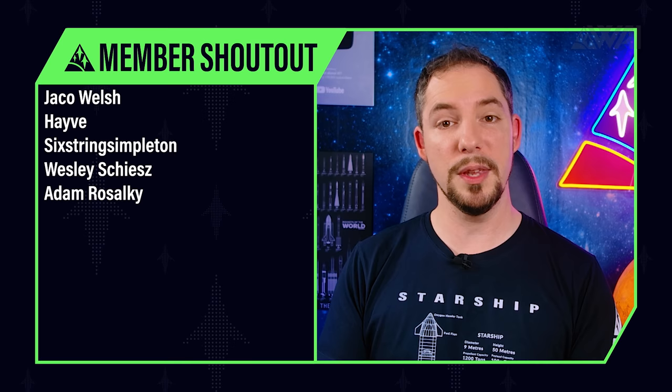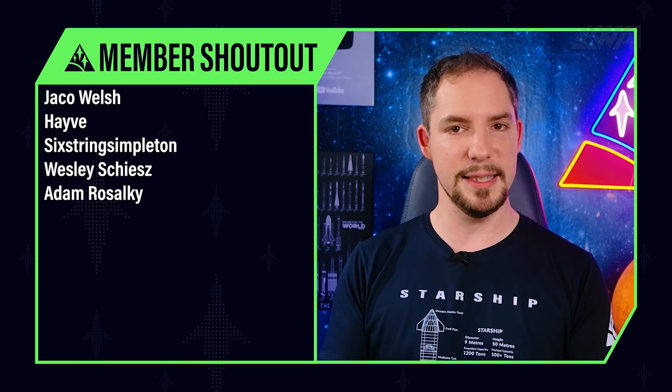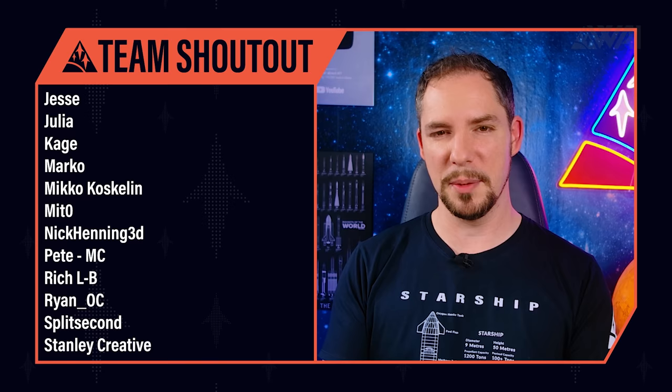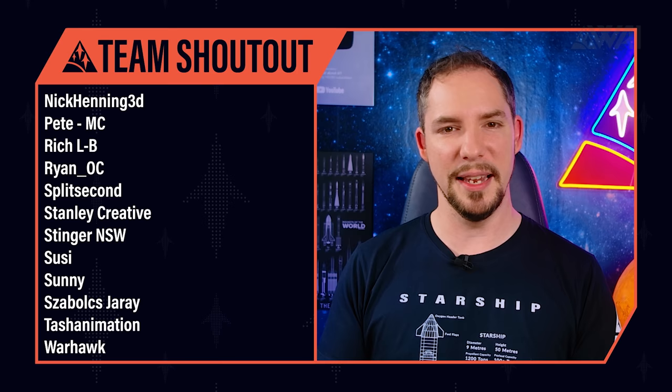Today's supporter shoutout goes to Wesley, Shees, and many others. Without you and all the other supporters, What About It would not be possible. Thank you for your support — enjoy today's ad-free release and don't forget to join us on the WAI Discord server. Today's team shoutout goes to Sunny, yet another member on our ever-growing website squad. He's working with the team to turn our website into a community hub and a one-stop solution for Starship and spaceflight fans. Thank you and you rock!